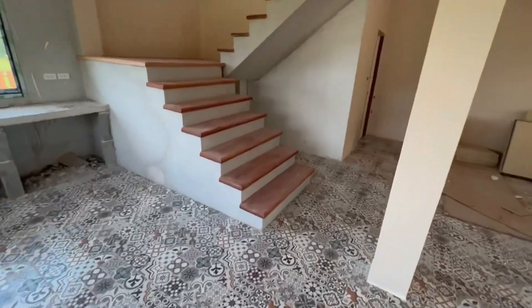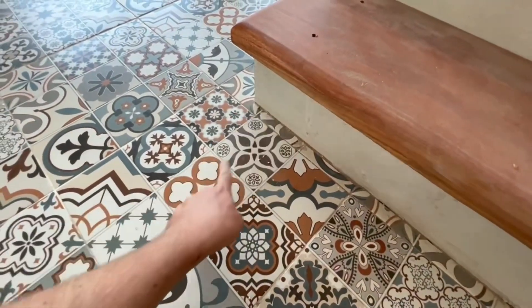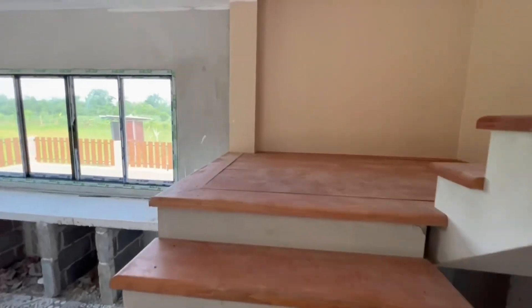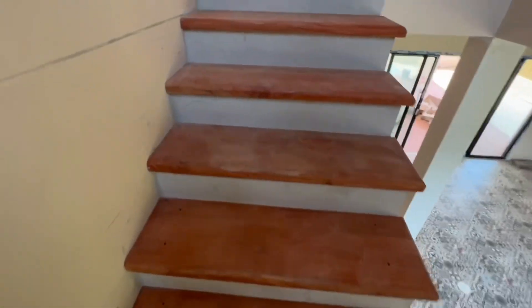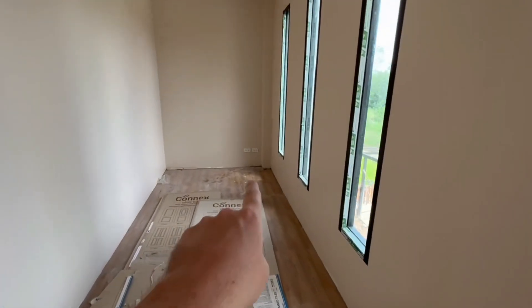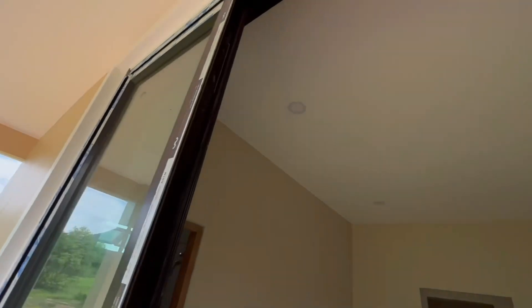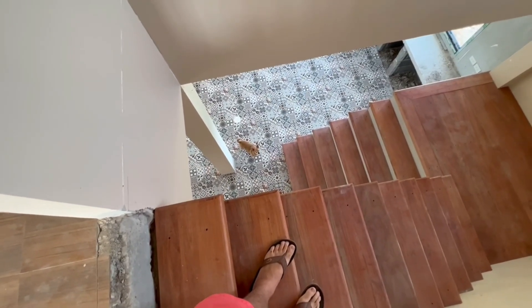This staircase is finished — that's looking pretty nice. It matches the tiles here as well, the wood. Obviously this is where the banister will go, the black banister. Nice — half done. Some work, that spotlight's fitted as well.